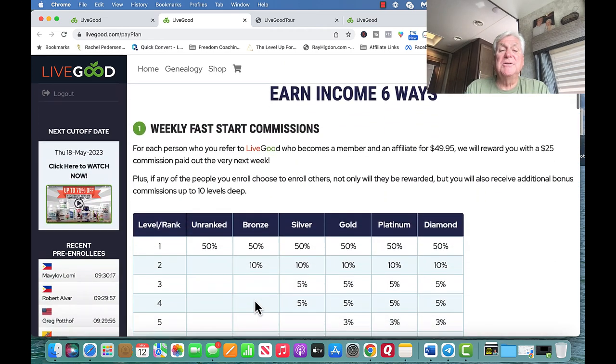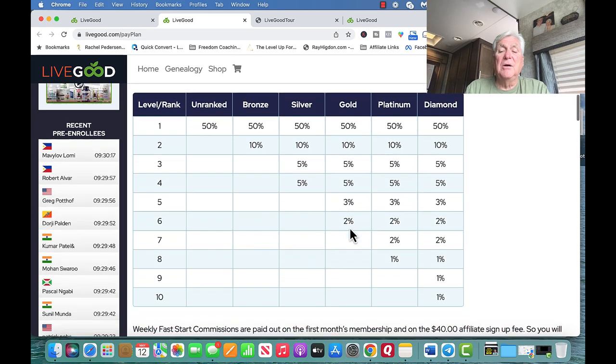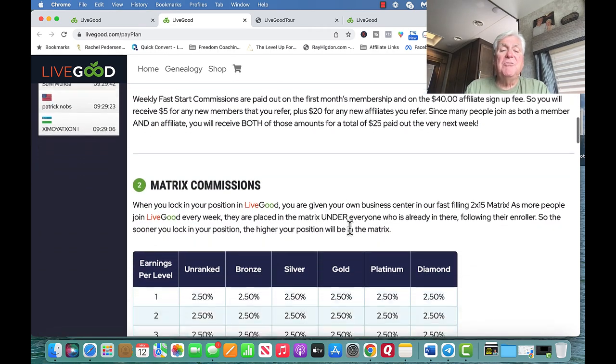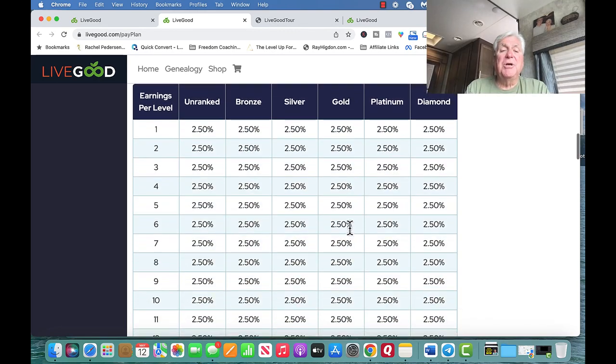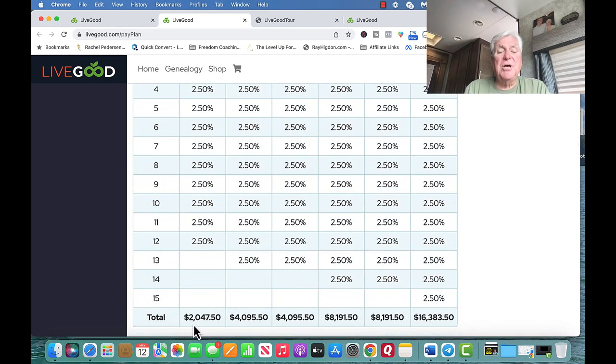You earn money six ways, including a weekly fast start commission. There are different levels: Unranked, Bronze, Silver, Gold, Platinum, and Diamond. And the matrix commissions — without enrolling anybody — you can make $2,047.50 per month with something called Spillover.